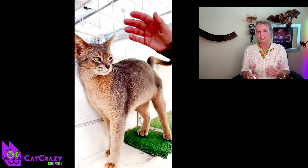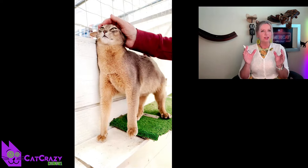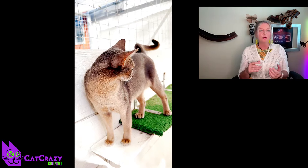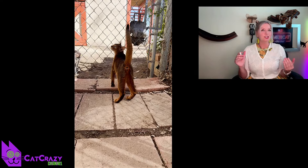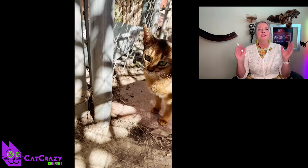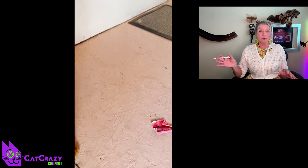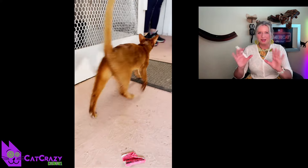They have a slender muscular build and a shimmering short-haired coat with a distinctive ticked look, in which individual hairs are banded with different colors. The most well-known color is ruddy or red, but they also come in blue or even fawn. This breed turns heads wherever it goes. They have large almond-shaped gold or green eyes, perky ears always on alert, and a sleek long tail — a majestic kitty.